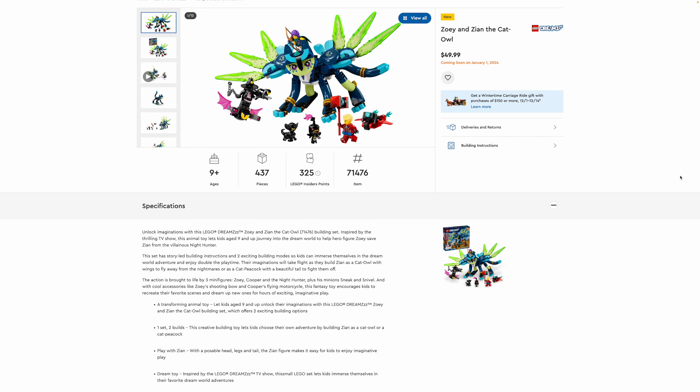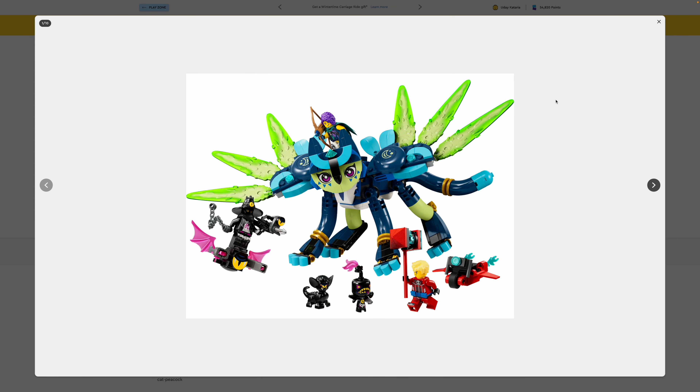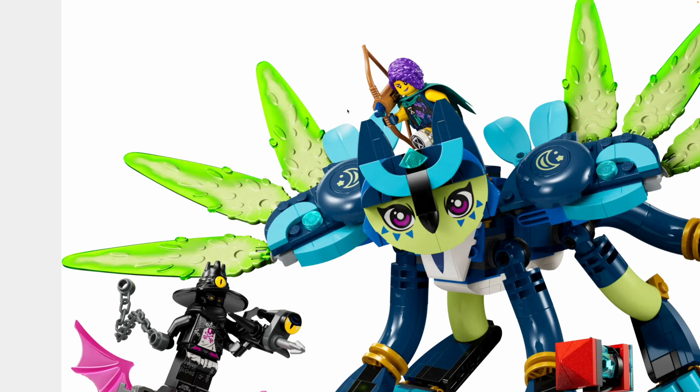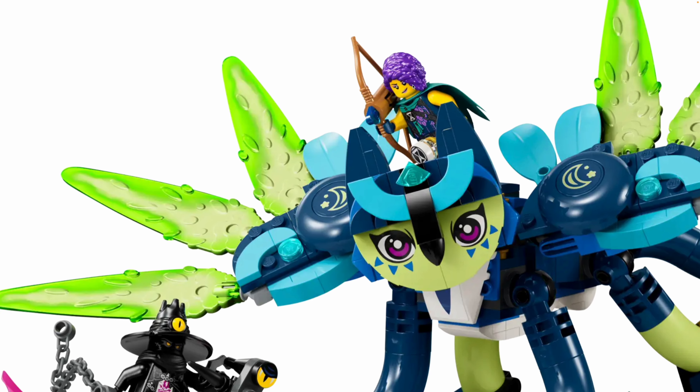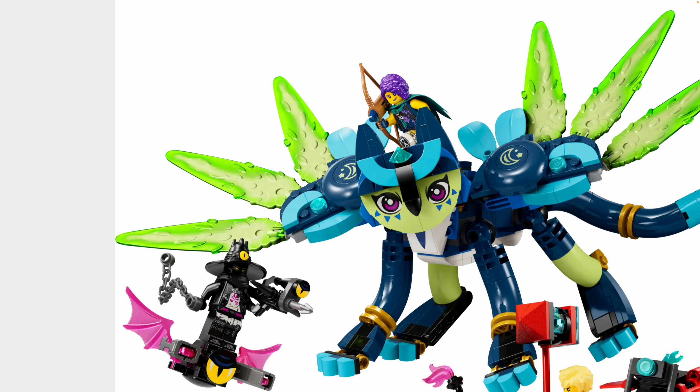Then we have Zoe and Zian the Cat Owl — I hope it's Zian and not Zion. It has 437 pieces for $50, and again a bunch of characters. I love Zian the cat owl — the color scheme is really great, especially the bright green wings. Zoe has that Avatar bow piece which hasn't really been reused since it was introduced last year, so that's awesome. I also like her hair piece, though not as much as Izzy's. Because her name is Zoe and she has a bow, she reminds me of Zoe from Percy Jackson's Titan's Curse, who was the leader of the Hunters of Artemis.